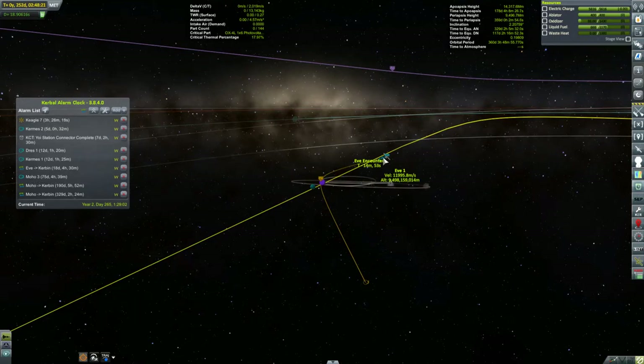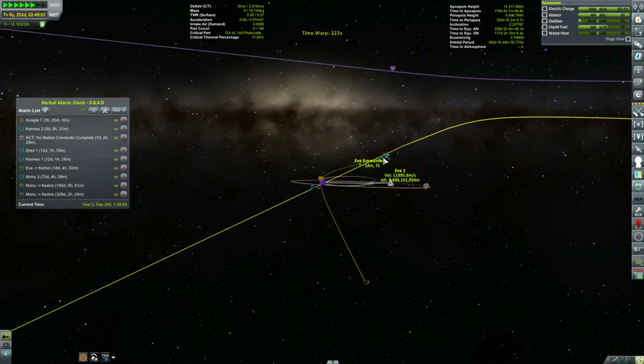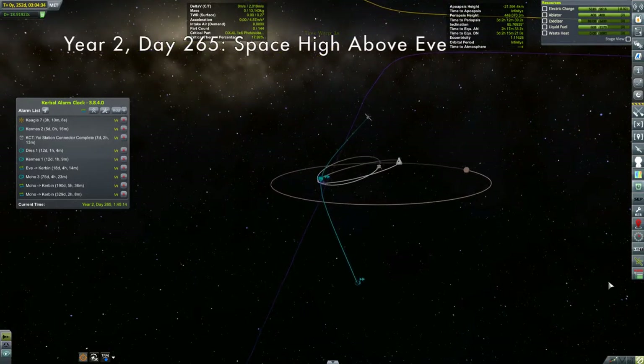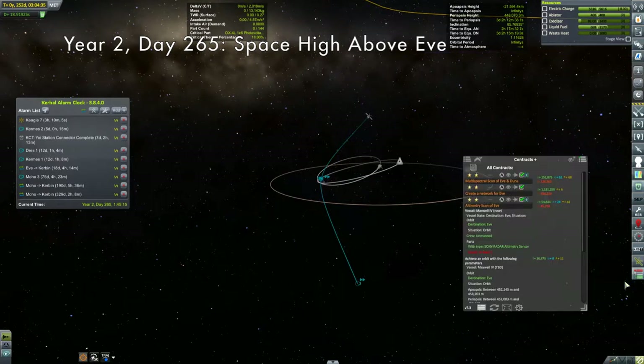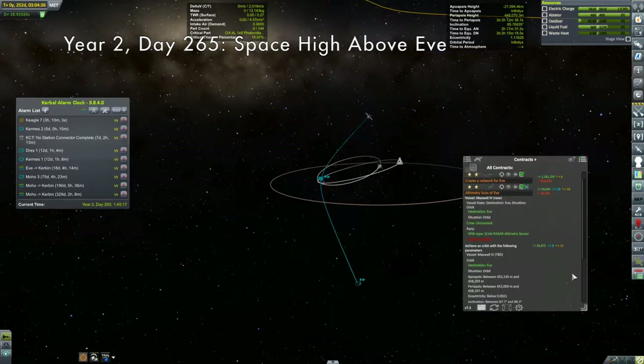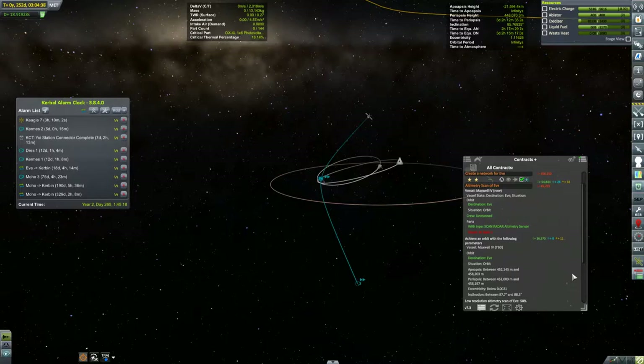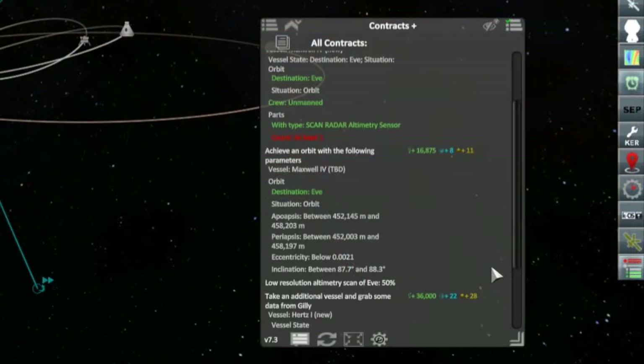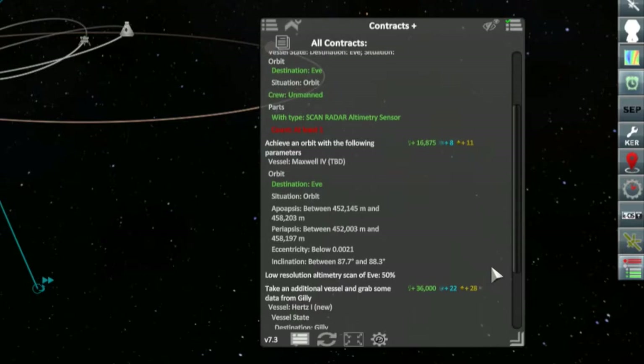And just a couple of days later, the last of our EVE flotilla arrived at the purple planet. We've just entered EVE's sphere of influence. Our closest approach to EVE is 448 kilometers with an inclination of 86 degrees. That's not far off from what I need it to be for the orbital parameters for this ScanSat contract.